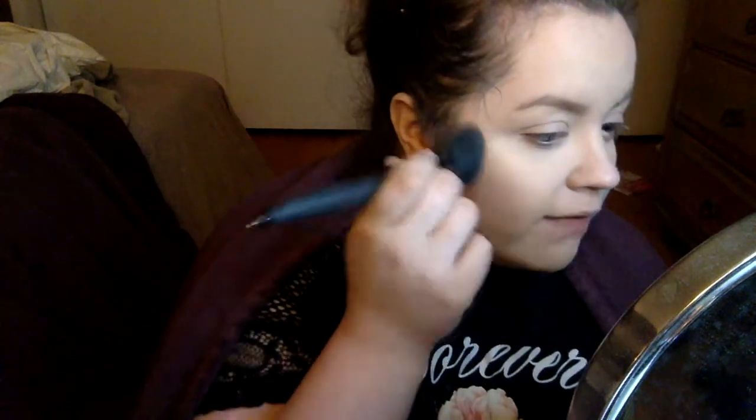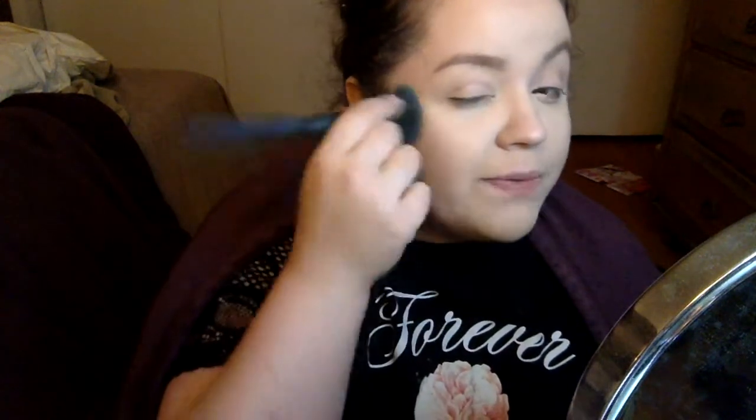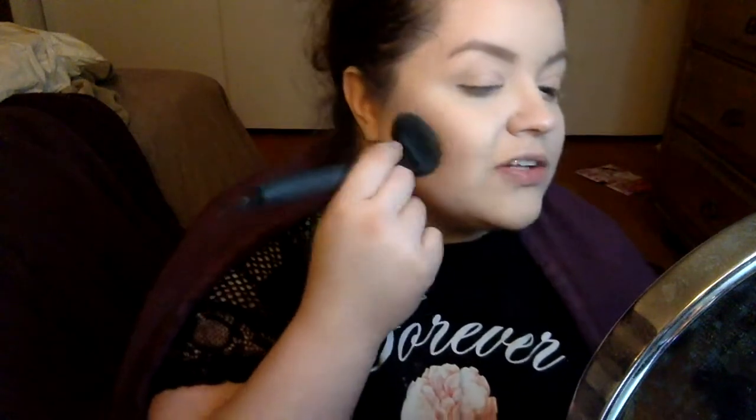I'm using a Luxi 640 brush that I got in BoxyCharm. Now I'm going to go over my contour again because I kind of got rid of some of it. Good contouring brushes tend to be really compact like this, and I find that if I swipe I feel like I'm swiping off my foundation underneath — it blends better when I pat it. It just looks less muddy.